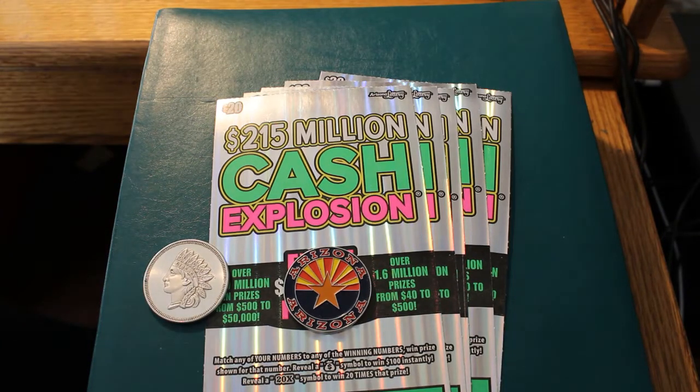Hello YouTube! AZ Scratchers here with another scratching session. Today is going to be a two-parter — this is part one. The total thing is going to be 10 $20 Cash Explosion Arizona Lottery Scratchers, so we're going to do five on part one and five on part two.